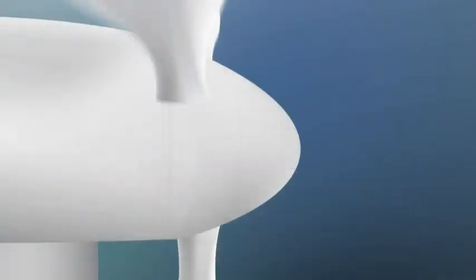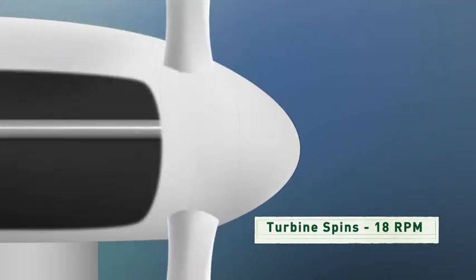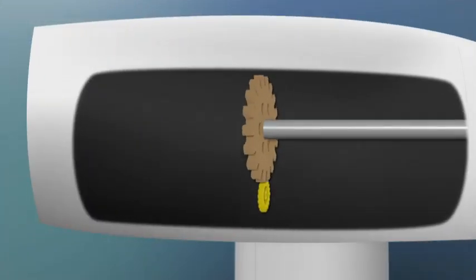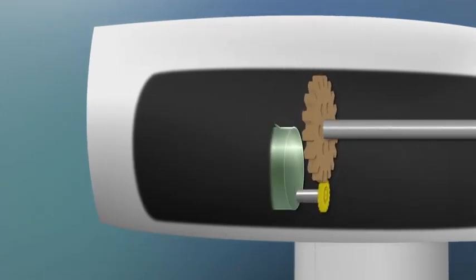The blades are attached to a shaft which only turns about 18 revolutions a minute, and that's not nearly fast enough to generate electricity by itself. So the rotor shaft spins a series of gears that increase the rotation up to about 1,800 revolutions per minute, and at that speed the generator can produce a lot of electricity.